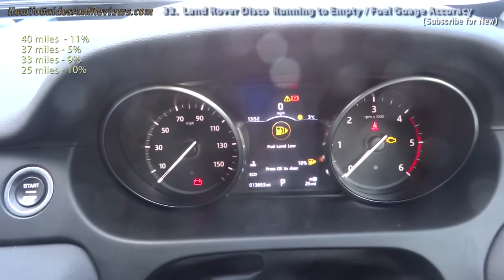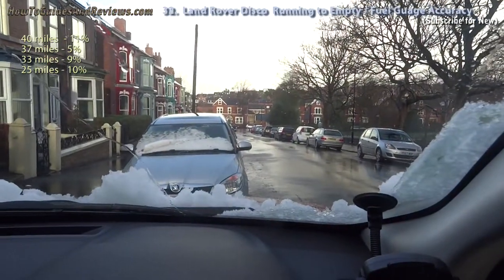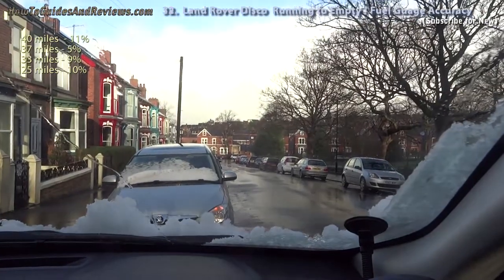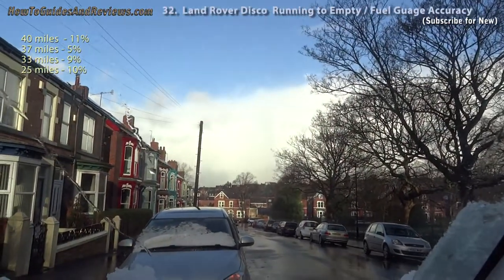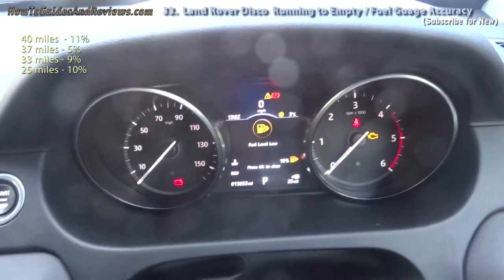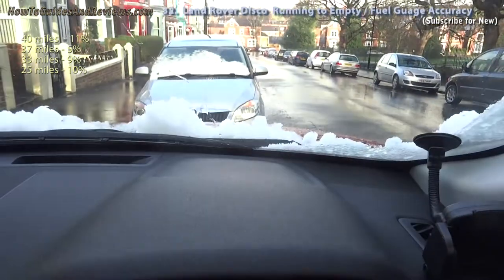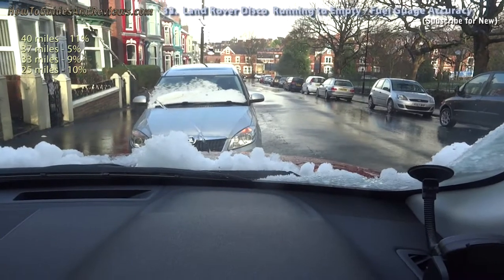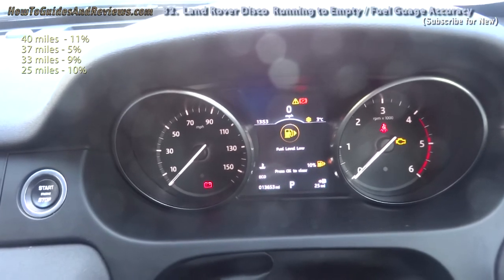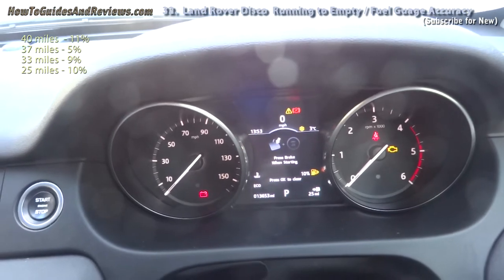It depends on how you park. Best to measure it on flat — not on a slope. If you're pointing upwards, you're going to get a lower fuel tank estimate. Parked on a downward slope, pointing downwards, and you'll get a higher fuel estimate. This has gone from 4% to 10% and I've driven about 3 miles.